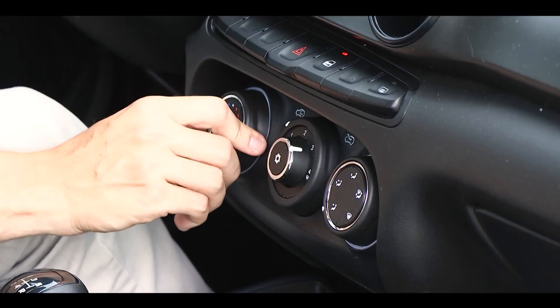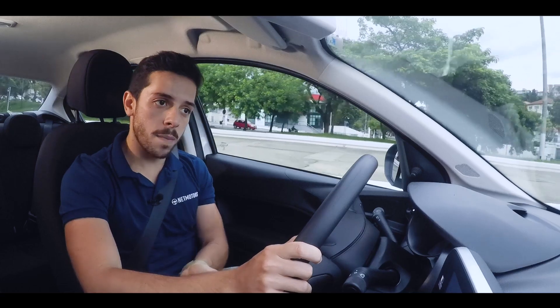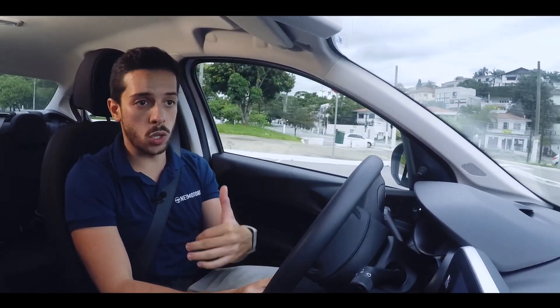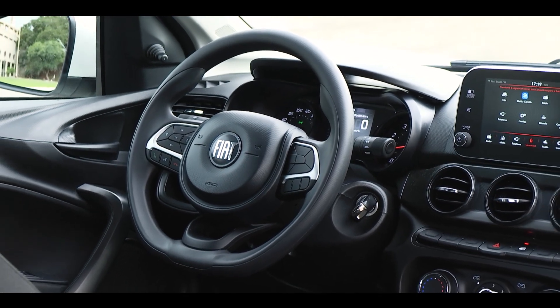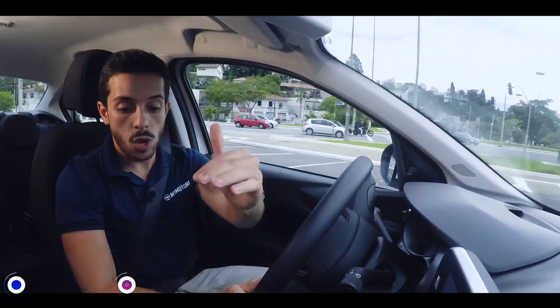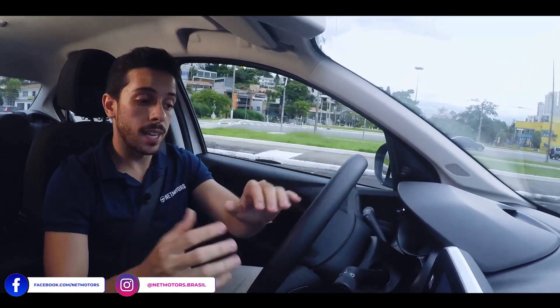It also comes with air conditioning as standard, and the suspended buttons are a novelty for the Fiat Chronos that makes the car much more attractive. This is actually a trend in new cars. The Fiat Chronos isn't a brand new launch — it's a restyling. So the 2021 model arrives now bringing those suspended buttons, making the dashboard finish much more beautiful and richer.